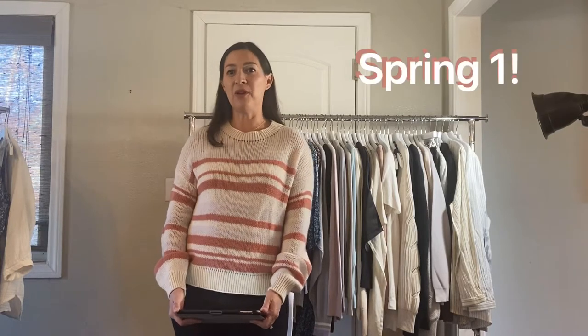Hi guys, it's Michelle here to show you Margaret O'Leary's spring. We have the spring one delivery. We're delivering it this month. Some things are in stock now if you need it, and we'll get right to it.